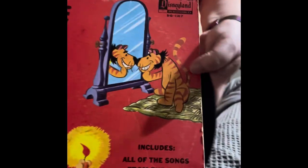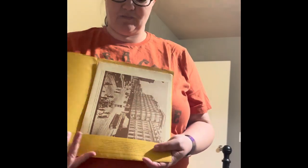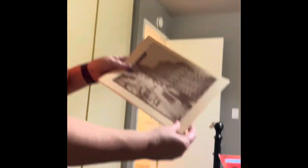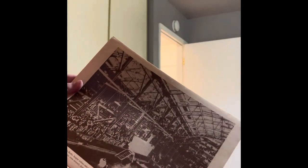But look at Tigger, guys — it's OG Tigger. And then last but not least, we got the Portfolio of Old California, which has a bunch of really cool pictures in it. You San Francisco people — this is Lotta's Fountain.